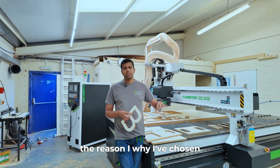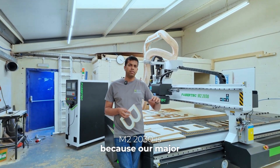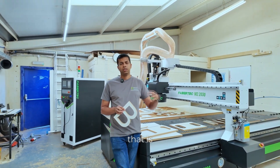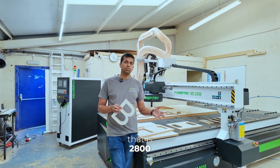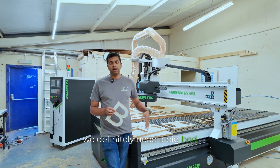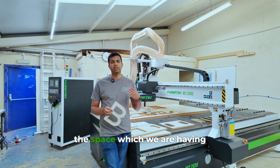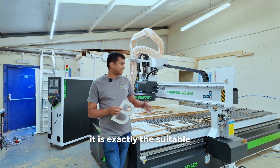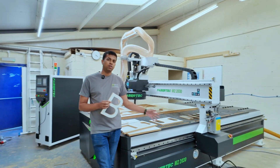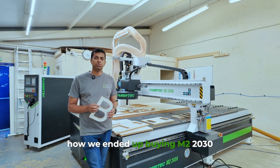The reason why I have chosen the 2030M2 is because our major board cutting happens on the jumbo board that is 2800 by 2000. So we definitely need a big bed, and the space which we have in our unit is exactly suitable for this machine. That's how we ended up buying the M2 2030.